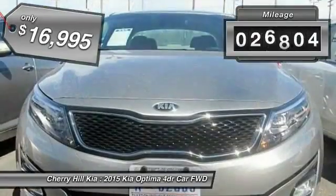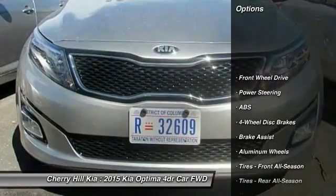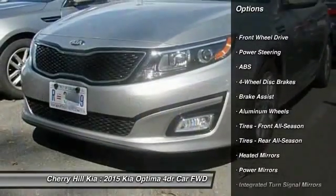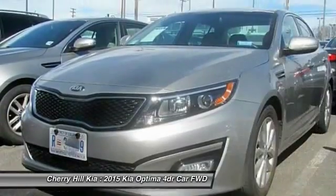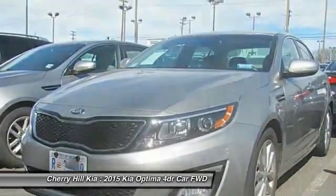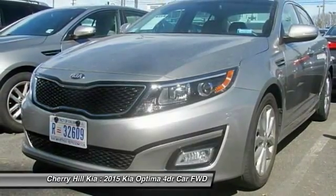This vehicle has less than 30,000 miles. Here are some of this vehicle's great options: stability control, keyless entry, steering wheel audio controls, traction control, anti-lock braking system, Bluetooth, power steering, adjustable steering wheel, driver airbag, and cruise control.